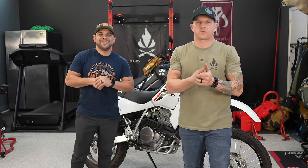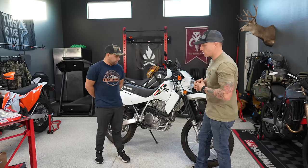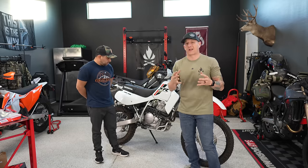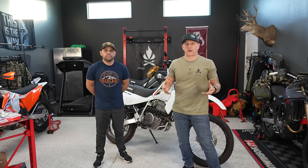Hey, what's up guys, welcome back to the channel and thanks so much for clicking on this video. I've been talking about this build for a while on my Instagram. We are building a Honda XR 650L — an iconic motorcycle that's been around for 30 years. We call this the ultimate bug out bike because in a worst-case scenario, this is probably one of the bikes that would last.